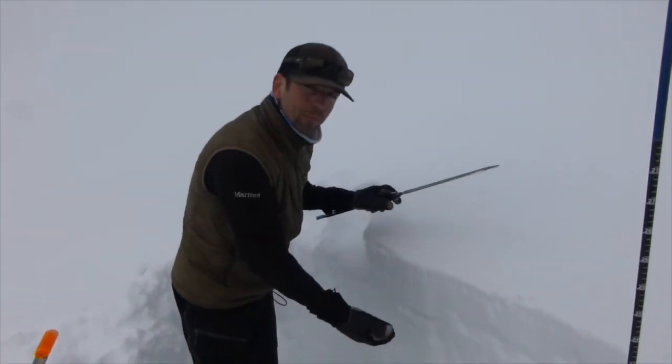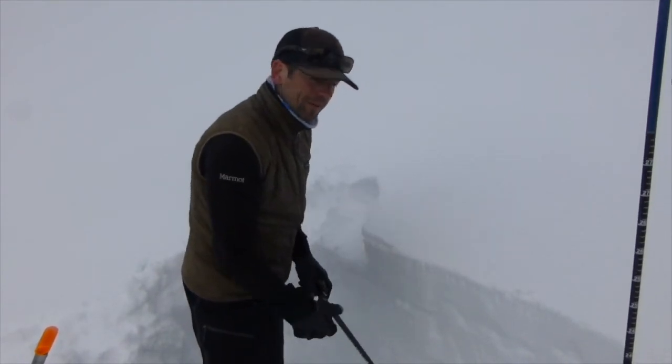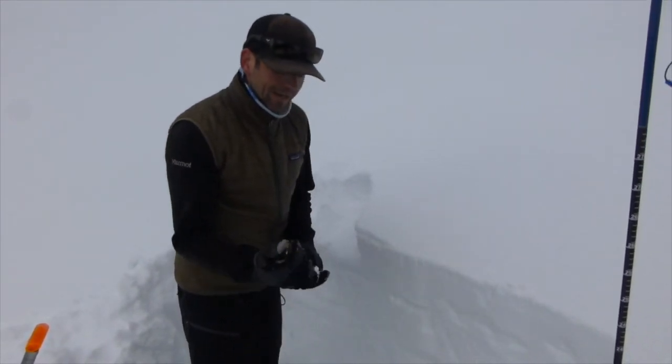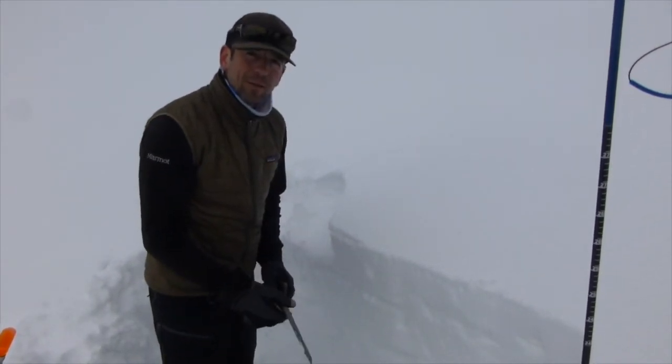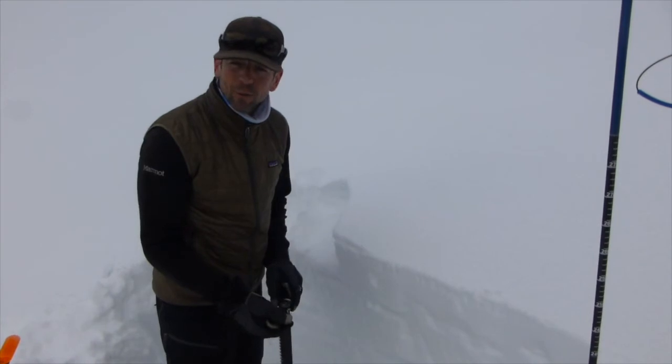These top layers are what we're really worried about. Over the next couple of days we're looking at increased sunshine and warmer temps — it is not going to take much for these upper layers to loosen up and really get moving quickly.